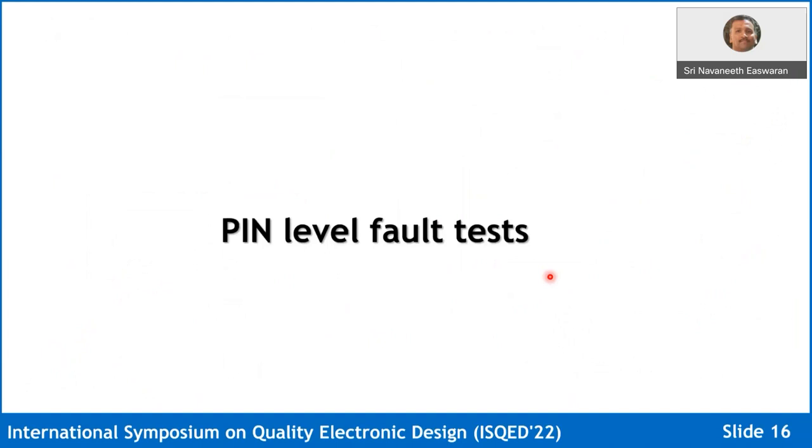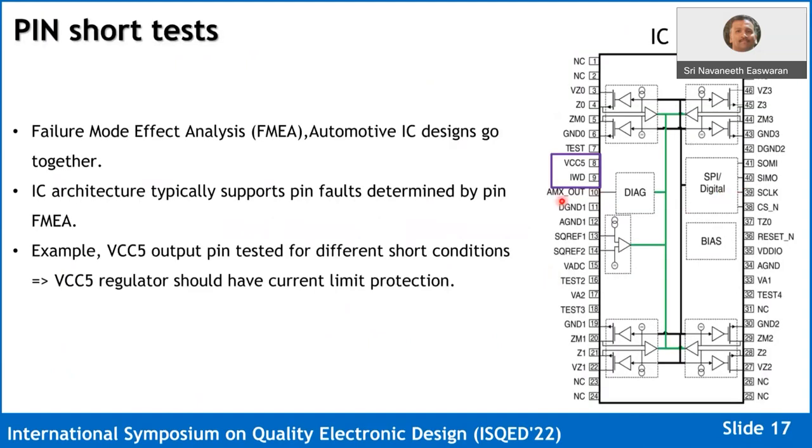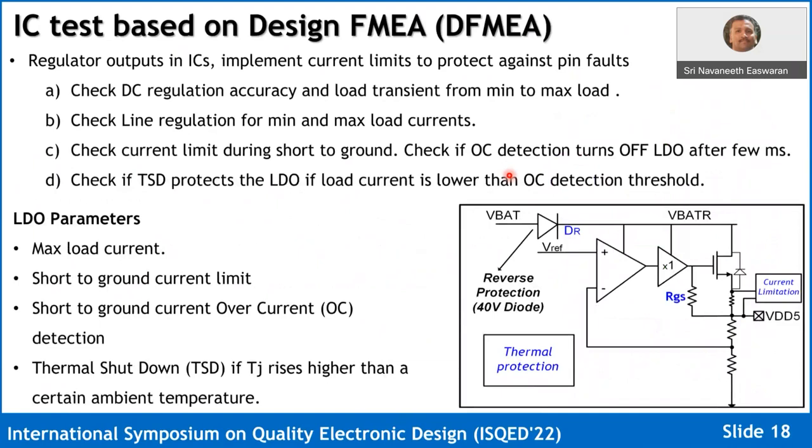No matter which architecture or topology, the IC architecture starts from a pin-level fault test. If you have a pin that is a 5-volt regulator, the architecture you choose for the LDO depends on what kinds of faults that pin will be exposed to. For a regulator output, the output can get shorted to ground, so you need a current limit. You test DC accuracy, line and load regulation at mean and max load currents. But in automotive, you have to go one step higher to guarantee quality in the application long-term. When a short to ground occurs on the regulator output, you must limit the current.